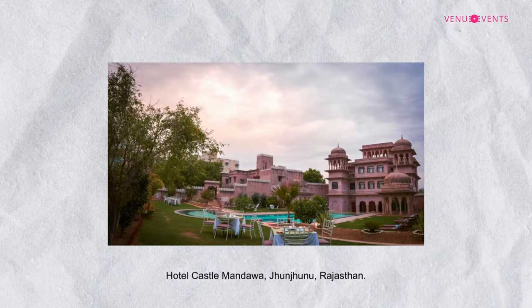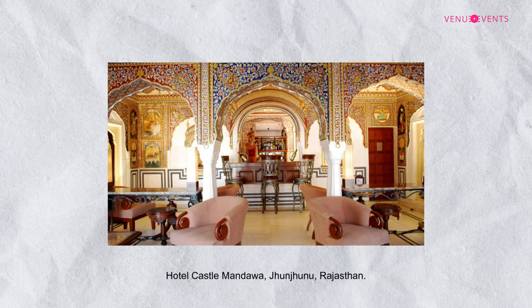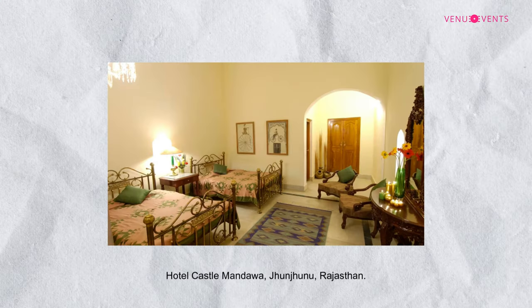Hi everybody. Castle Mandawa is very well known in the trade. Everybody knows about the property. This is a heritage fort which has been converted into a luxurious hotel. It is basically located in the Shekawati region.